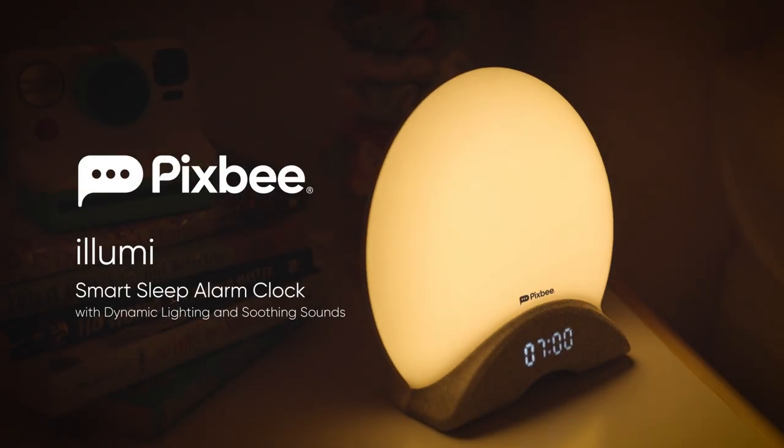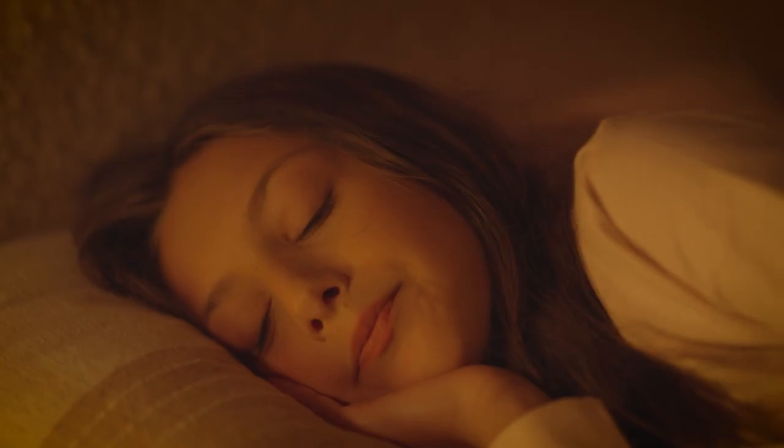Let's be real, it can be hard getting up early. Pixby Illumi makes waking up easier and brightens your morning with the simulated sunrise alarm.